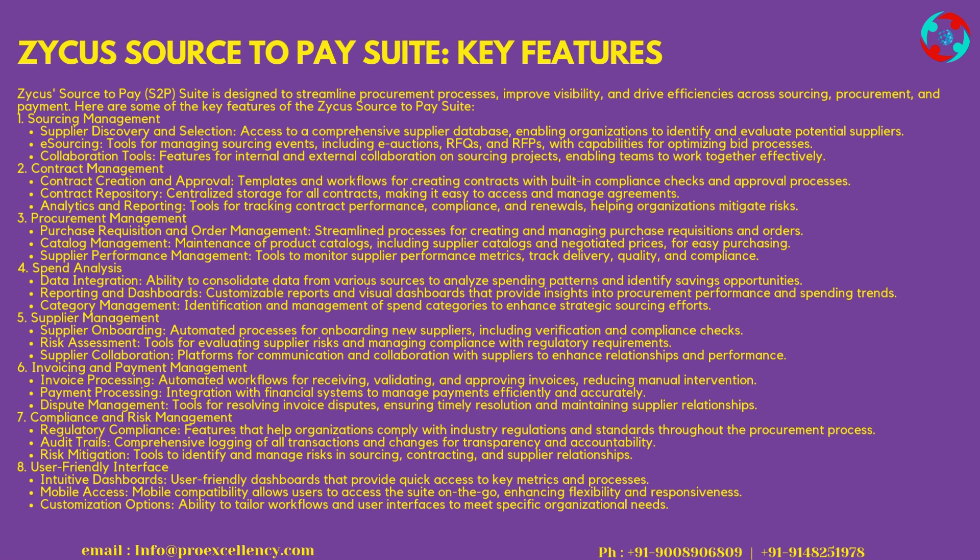2. Contract Management — Contract Creation and Approval includes templates and workflows for creating contracts with built-in compliance checks and approval processes. A Contract Repository provides centralized storage for all contracts, making it easy to access and manage agreements. Analytics and Reporting tools track contract performance, compliance, and renewals, helping organizations mitigate risks.